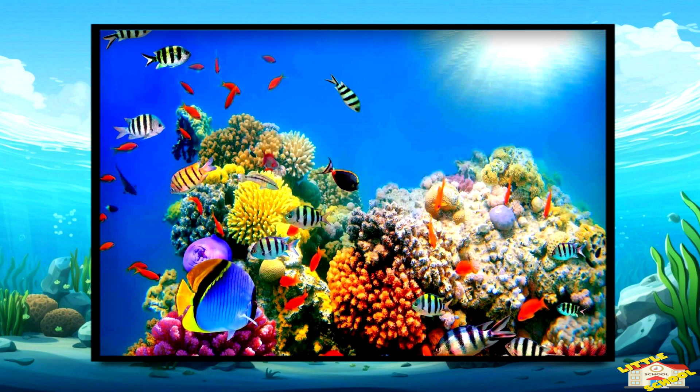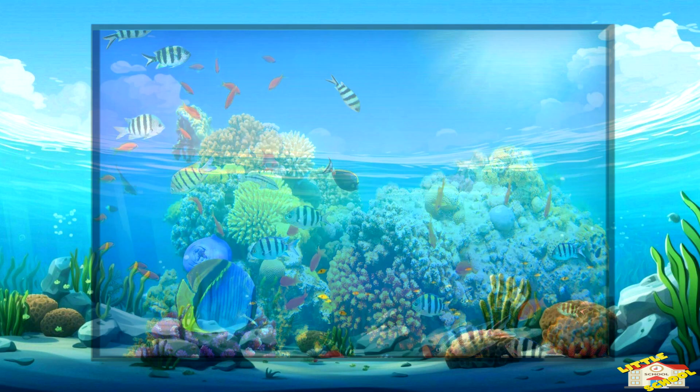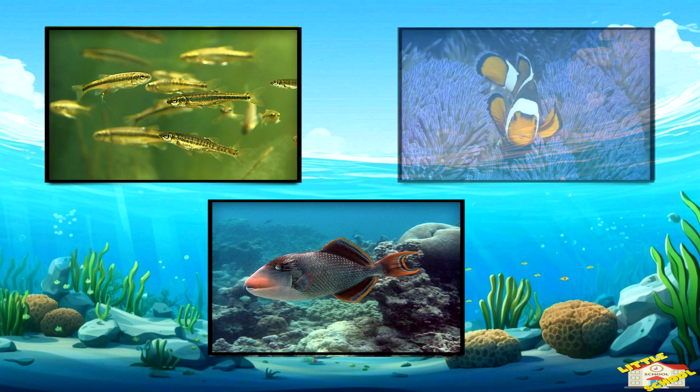Fish are animals that live in water. They come in all shapes, sizes, and colors.